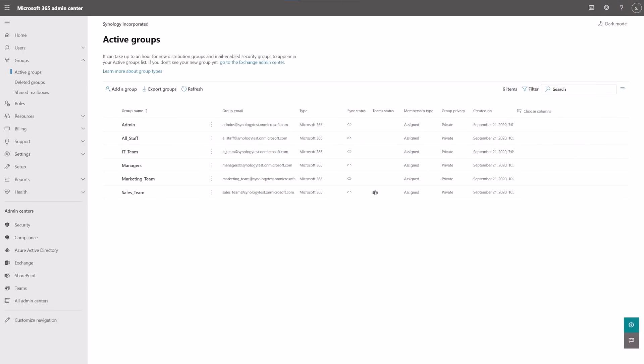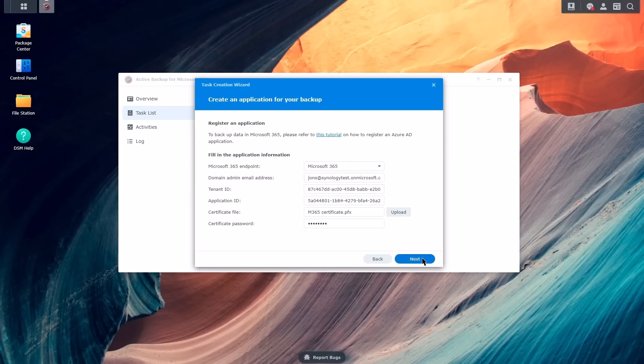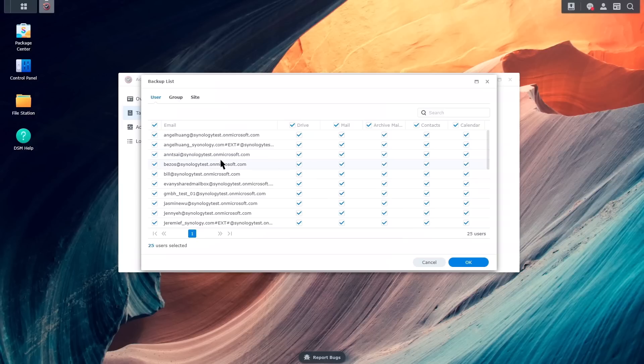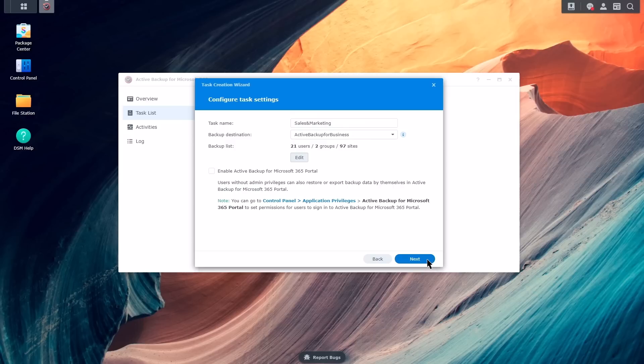So here we're in the Microsoft 365 Admin Center. We've got six groups created — some for admins or staff — and two important ones: the marketing team and the sales team. We've entered the credentials already, just a few seconds to authenticate to the cloud, then you fill in the basics of the task — give it a good name, I'm going to call it 'Sales and Marketing'. You choose a destination for where the data will be on the Synology, then edit the backup list to define who is protected. You can select or deselect accounts manually, but to streamline things, go to the Groups tab and in a single click protect all of the marketing accounts, a second click for all of the sales ones. It's really that simple.